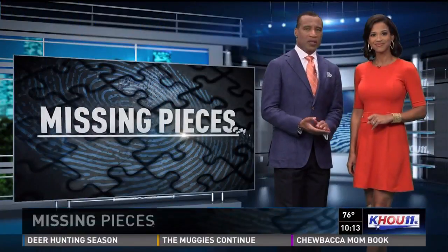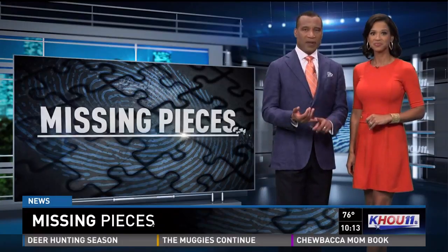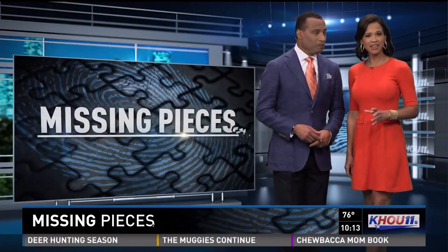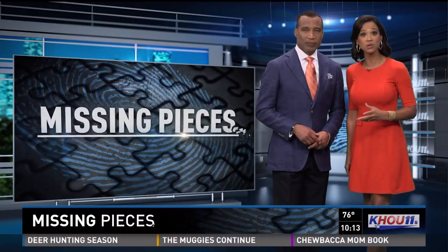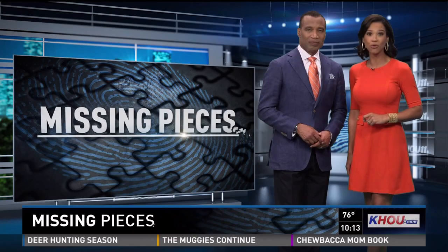If you watch crime shows on TV, you see how detectives put the pieces together using everything from surveillance video to fingerprints and DNA. But tonight, an unconventional process is being used to help solve crimes. Here's our Grace White with the Pollen Profiler.